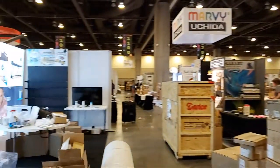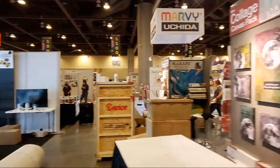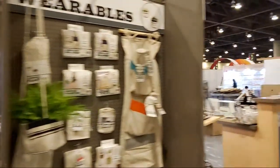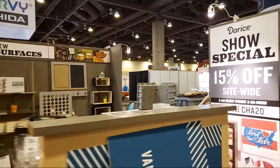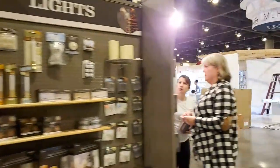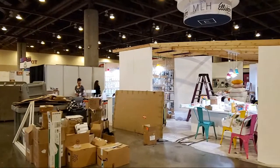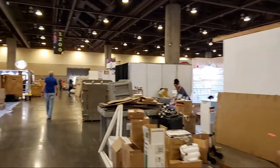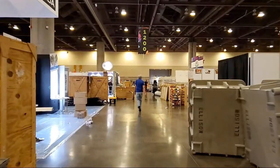Here we have Chester's Craft — they do paints and things. Hey Gail, hey Tanya! And we've got Dries — that's one of those companies that sells a little bit of everything from other companies, kind of picking some stuff up, but they do all kinds of cool stuff. Here's Ellison again. Let's walk down here and see what we can see. I hope everybody's doing good.